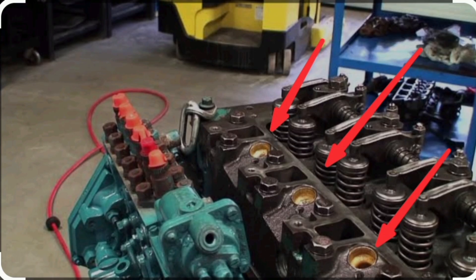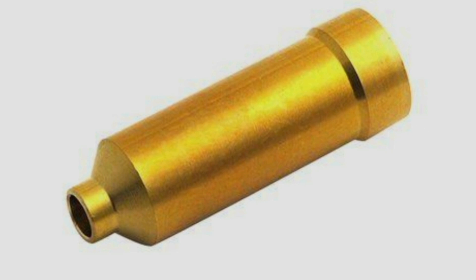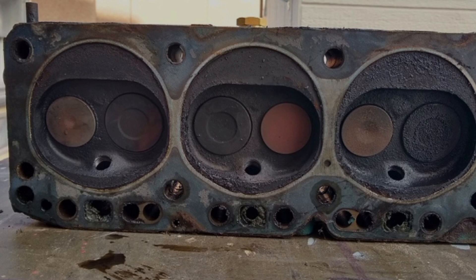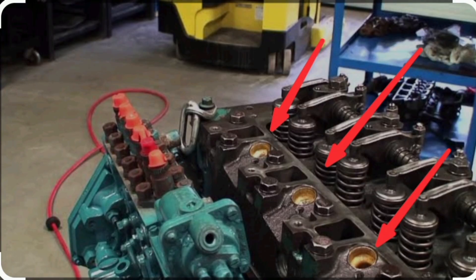Number 2 reason is a damaged injector sleeve tube. During the engine compression stroke, compression must not leak — there should be no route to escape. The piston rings prevent it from leaking downward to the crankcase, and the intake and exhaust valves are closed during the compression stroke. But if you have a bad injector sleeve tube, that will allow the compression to leak.